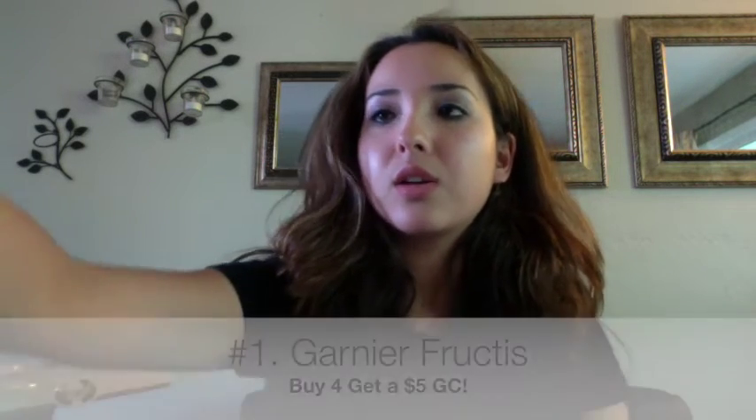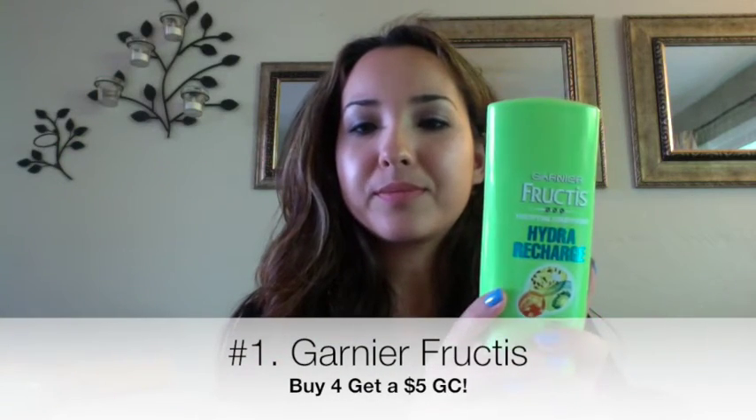To start off with, I went to Target and did two deals there. The first one is the Garnier Fruities Shampoo and Conditioner. The 13-ounce bottles are on sale for $2.99, and when you buy four, you get a $5 Target gift card. There were two different coupons that came out this past Sunday or the Sunday before — from the $8.92 insert — either $1 off one or $3 off two.